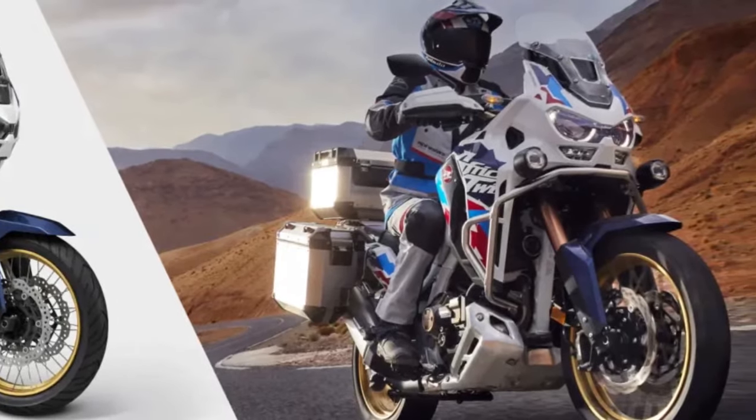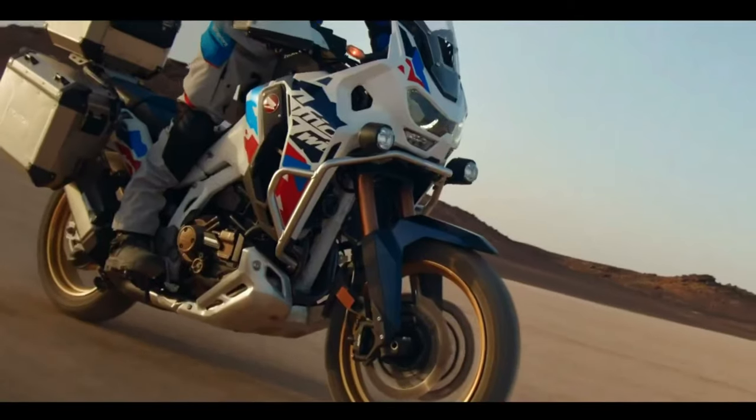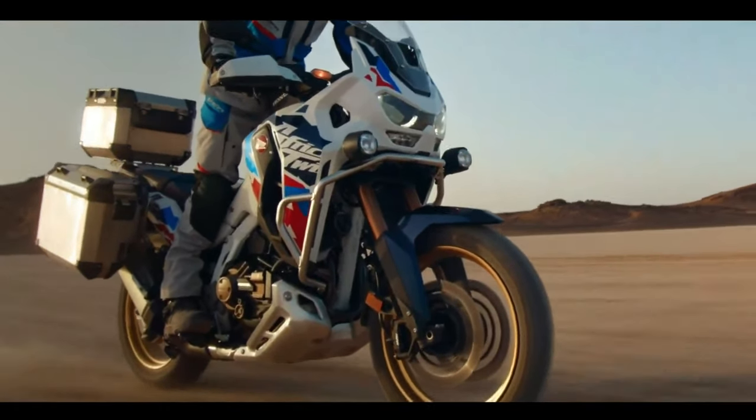Look at motorcycle sales charts worldwide and you'd see adventure bikes topping tables in most places. This makes it a super important segment for manufacturers, yet Honda hasn't quite excelled at it in recent years.